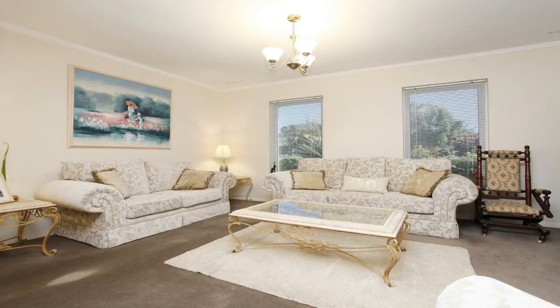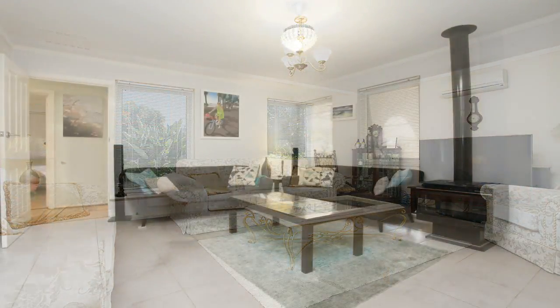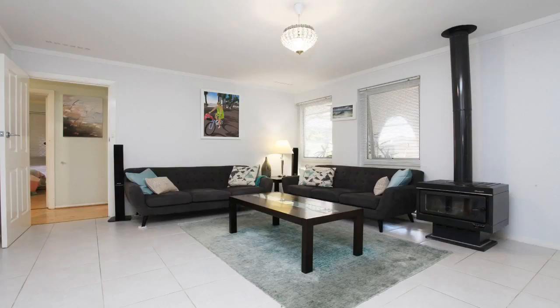Inside there are two large living areas, including a carpeted lounge room with split system air conditioning, and a tiled family room with a wood fire heater.